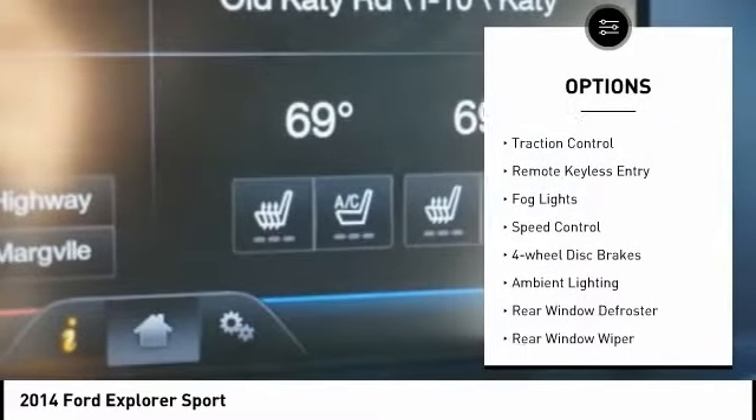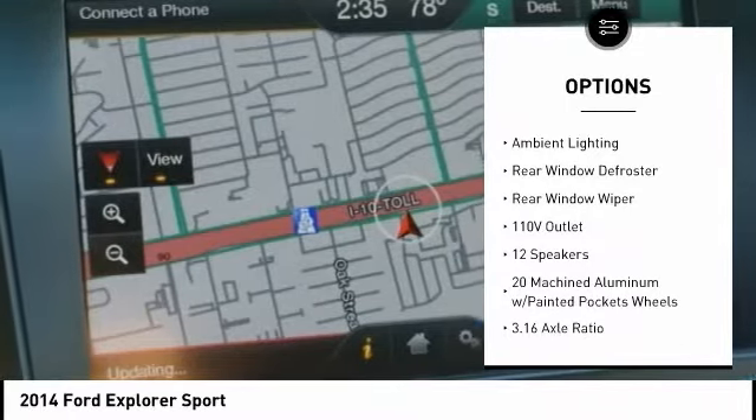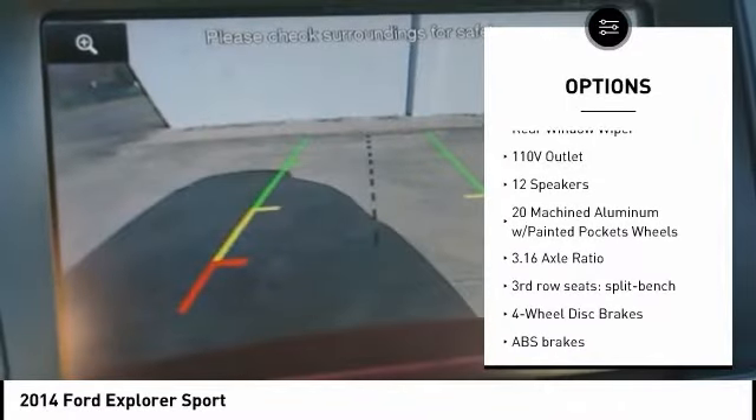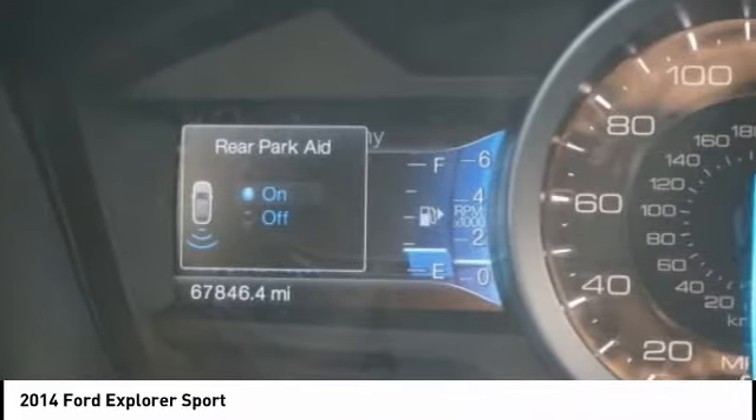Electronic stability control, power lift gate, traction control, remote keyless entry, fog lights, speed control, four-wheel disc brakes, ambient lighting, rear window defroster, rear window wiper — come take a test drive today.